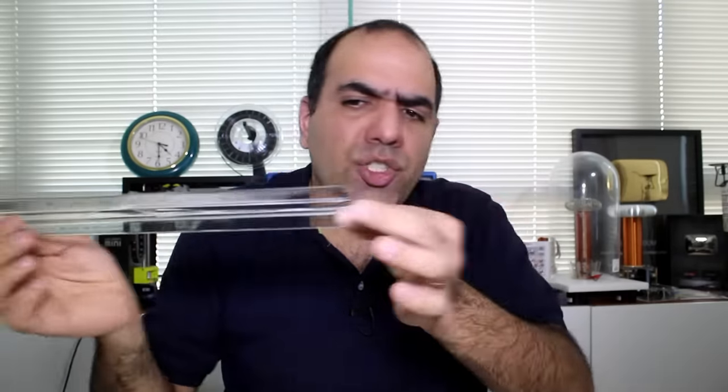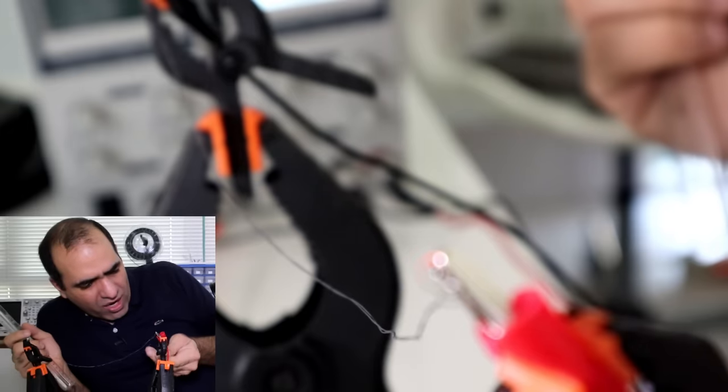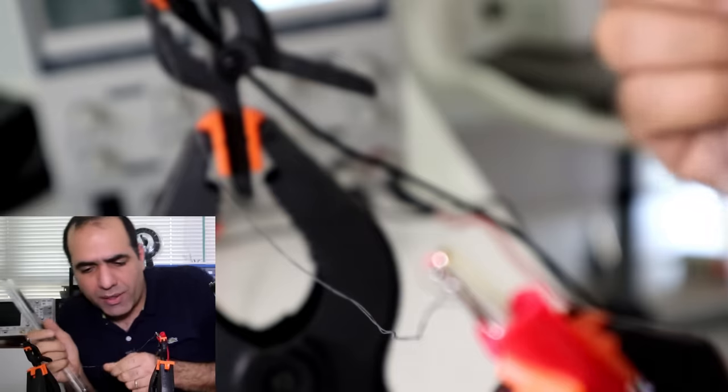Answer number two: yes, moving charge or electric current creates a magnetic field. Let's try it — I'm passing 10 amps through this wire. Ow, hot! Anyways, 10 amps through this wire.